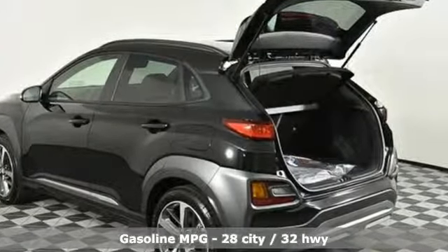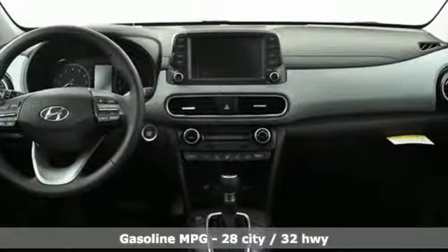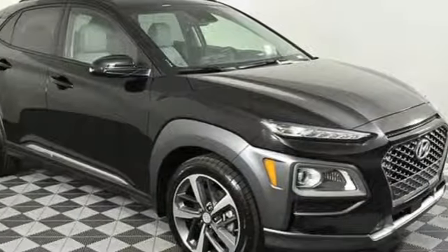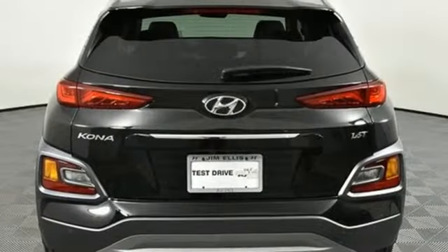Turbo inline 4-cylinder engine, front heated leather bucket seats, streaming audio, rear parking sensors, air conditioning, doors and push button start proximity key, external memory control, power sliding and tilting sunroof, remote engine start smart device, and power heated mirrors.